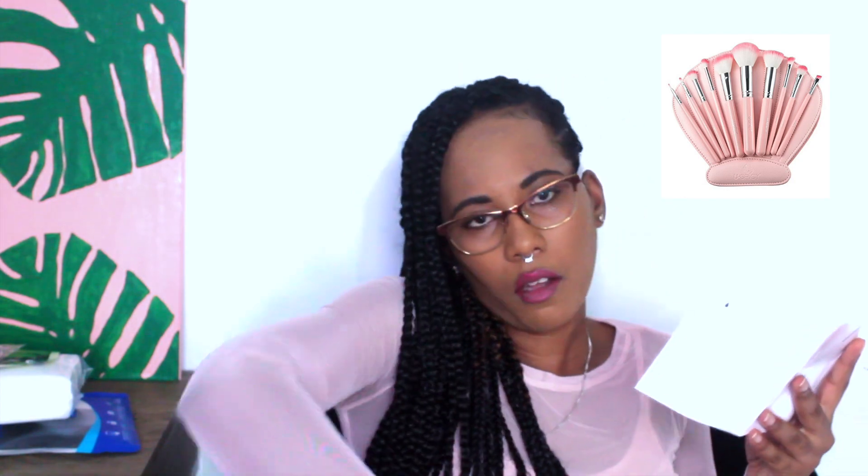Next I got a makeup brush set, and this caught my eye because of the color. I was never a pink person growing up, but now I'm really into pink. It comes with a powder brush, a foundation brush, a blooming brush, a shading brush, a blush brush, an eyeshadow brush, a highlighting and contouring brush, an eyebrow brush, and a lip and eyeliner brush. I'm going to take them out so you can see.